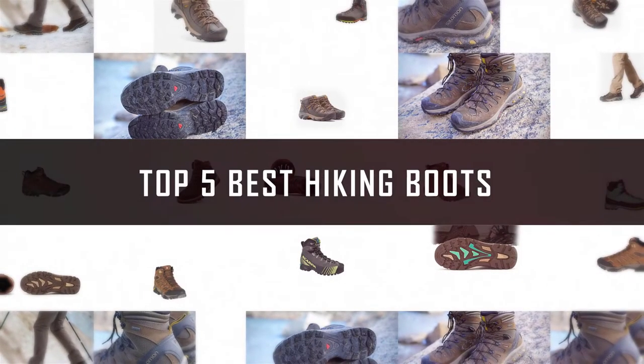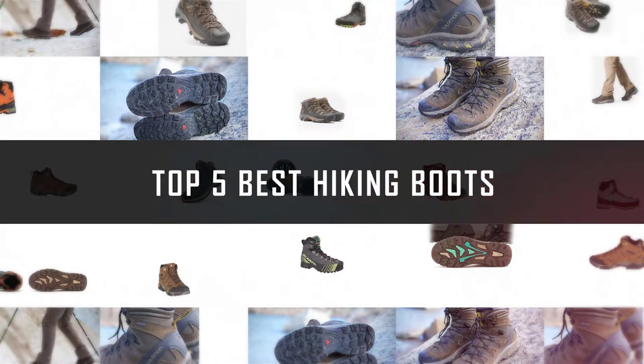If you are looking for the best hiking boots, here is a collection you have got to see. Let's get started.